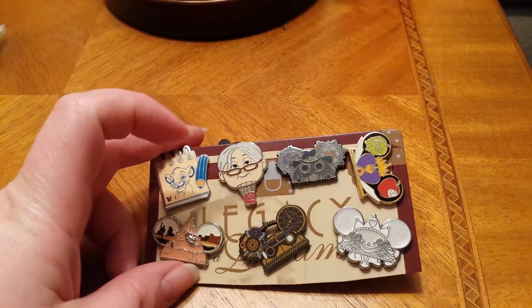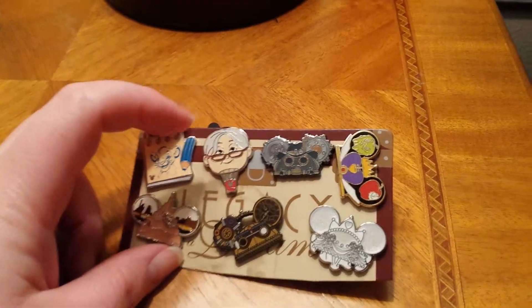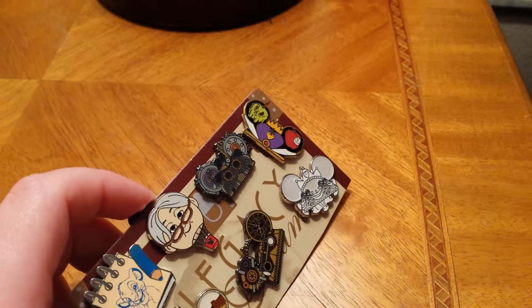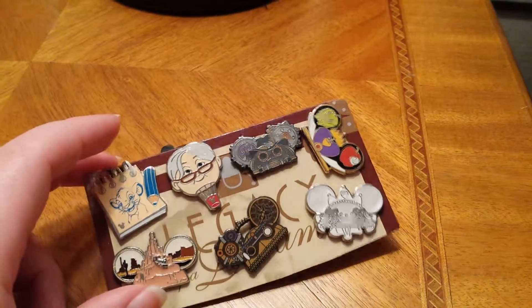There are five of these Mickey ear pins. One's like a wedding, two are kind of steampunk, and then this one's Big Thunder Mountain, and that one's Evil Queen from Snow White, I believe.